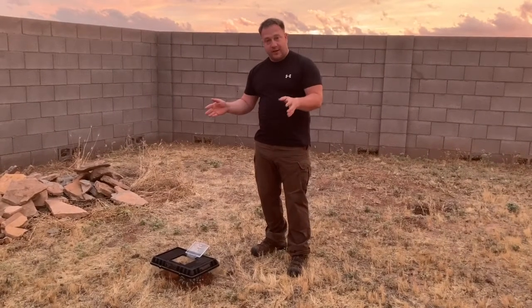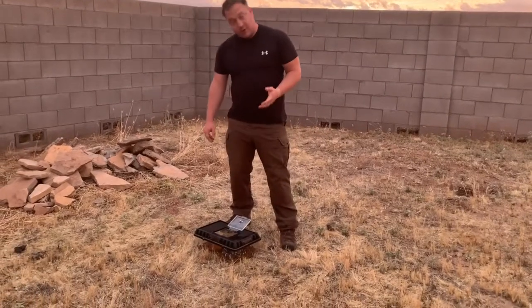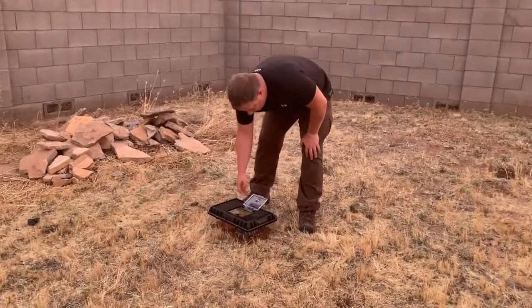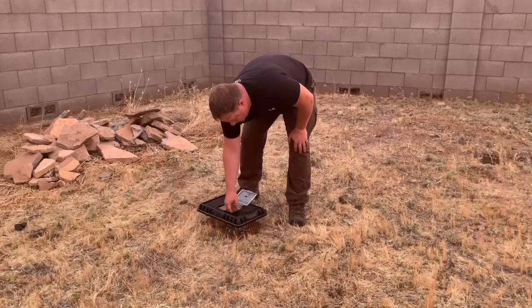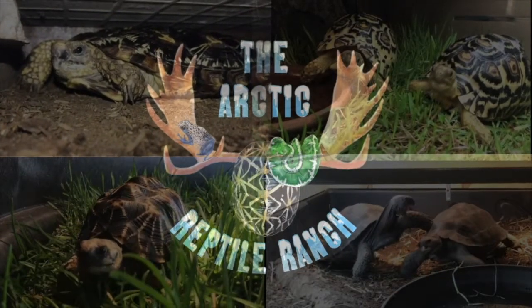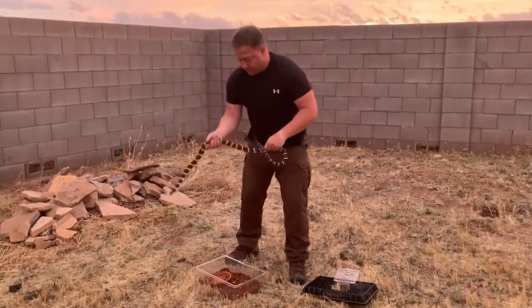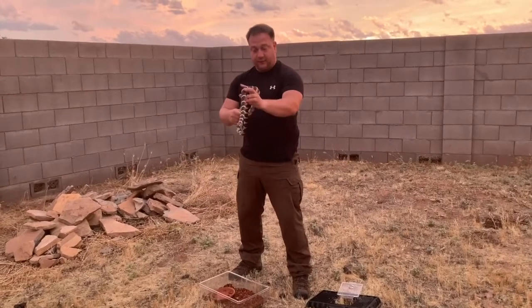Welcome to the Arctic Reptile Ranch everybody. The other night we were driving home and it was pretty dark out — I saw something in the road, swerved to avoid it, and figured out what it was. It was a native, rather large snake, and it's right here. Hopefully not going to get bitten — it's a pretty nice, decently calm California king snake.